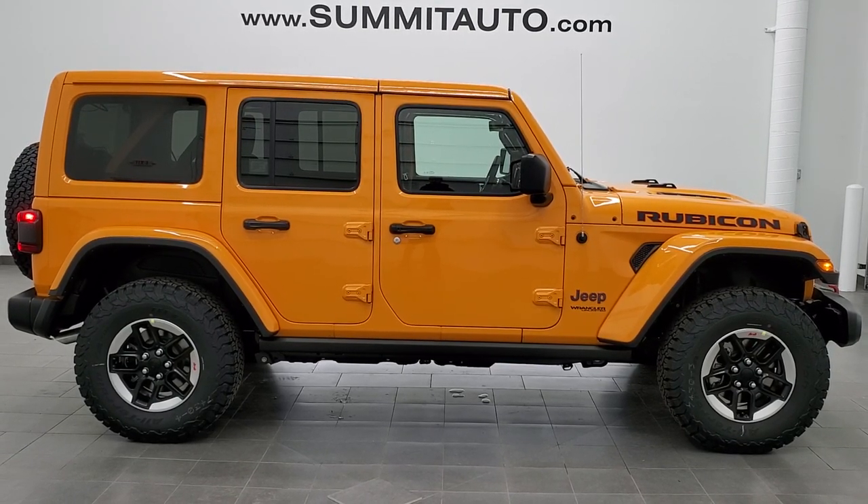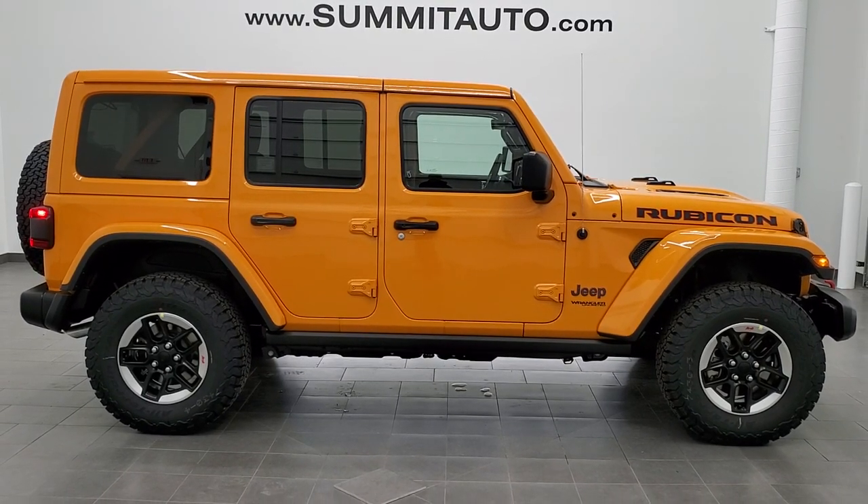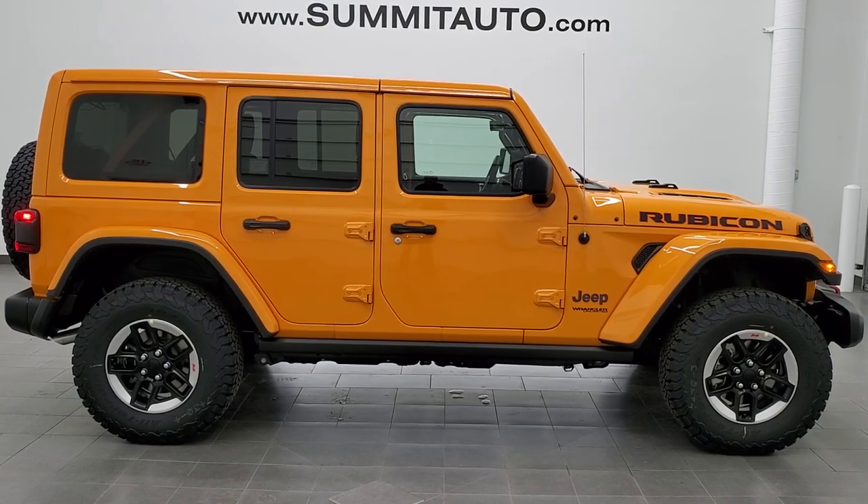We're super pumped and glad I could show you this 2021 Jeep Wrangler Unlimited Rubicon in Nacho Clear Coat Orange. Thanks again for checking out the video.